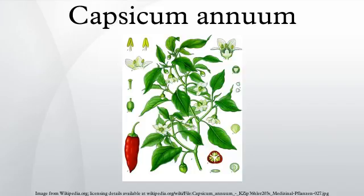Capsicum annuum is a species of the plant genus Capsicum native to southern North America and northern South America. This species is the most common and extensively cultivated of the five domesticated capsicums. The species encompasses a wide variety of shapes and sizes of peppers, both mild and hot, ranging from bell peppers to chili peppers.